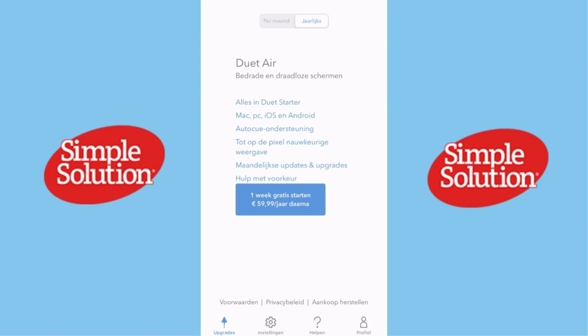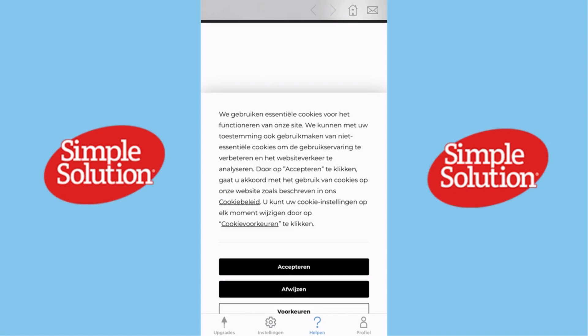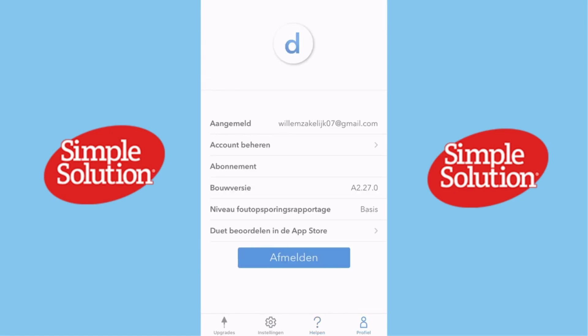Hey everyone, welcome back to the channel. If you're looking for a way to boost your productivity in 2024, you're in the right place. Today we're reviewing the Duet Display app, an innovative tool that turns your iPad into a second monitor. Don't forget to like, subscribe, and stick around to see if this app is worth downloading.